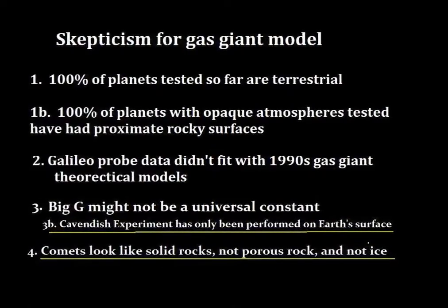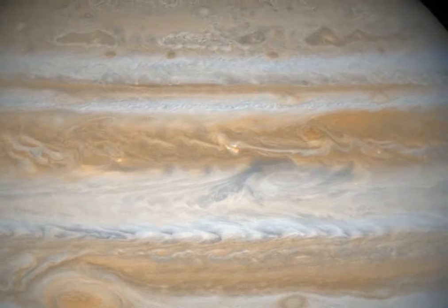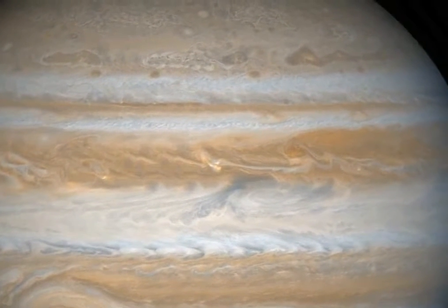In the next video we will continue to loosely explore the theory and speculation surrounding the Juno mission and hopefully look at some of the latest results from Juno.